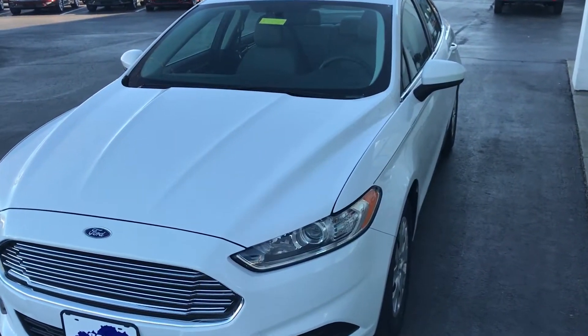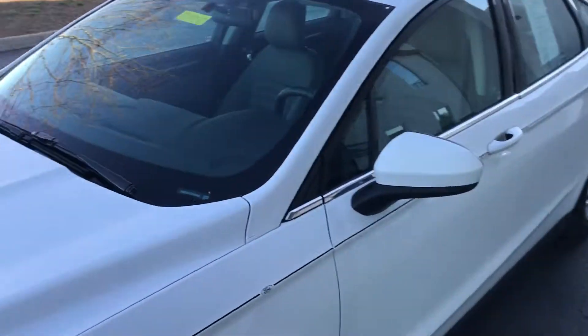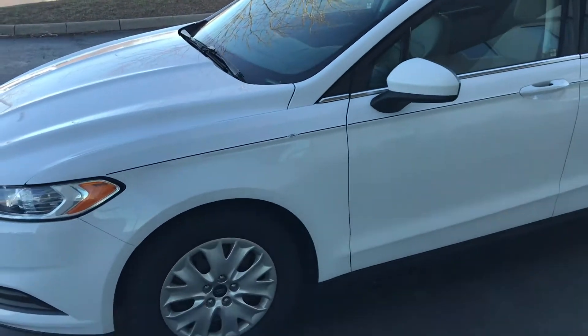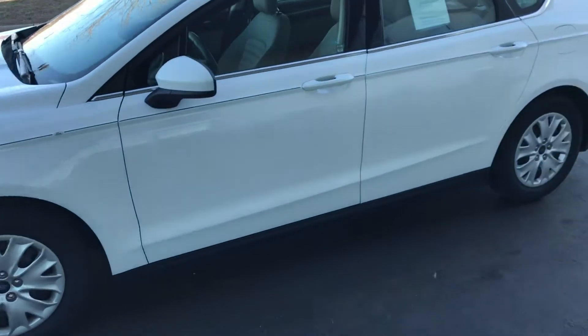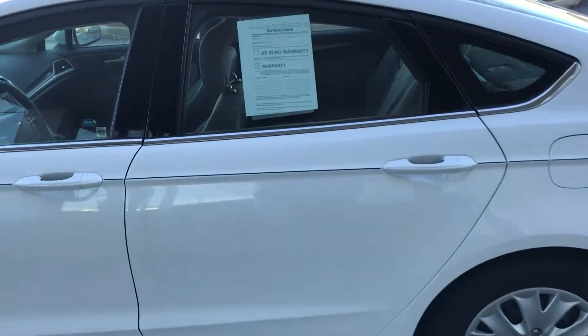Hello everyone, welcome to Jack Kane Ford here in Brussels, Kentucky. Today we are previewing a beautiful 2014 used Ford Fusion. This is a base S model. What a gorgeous look to it.